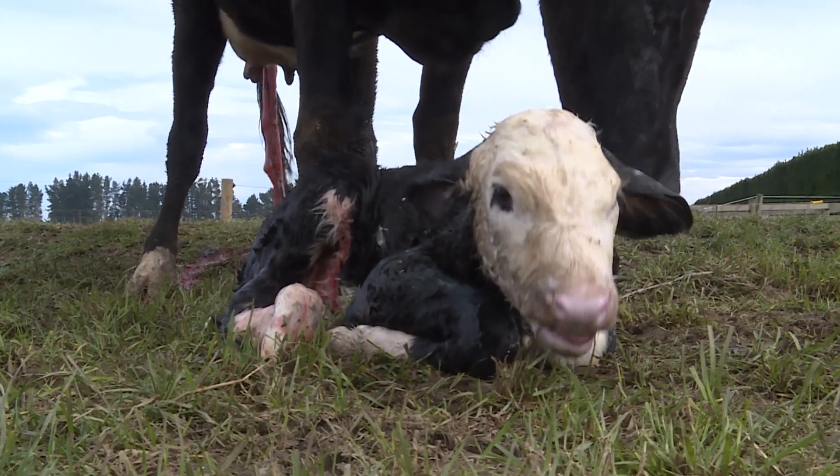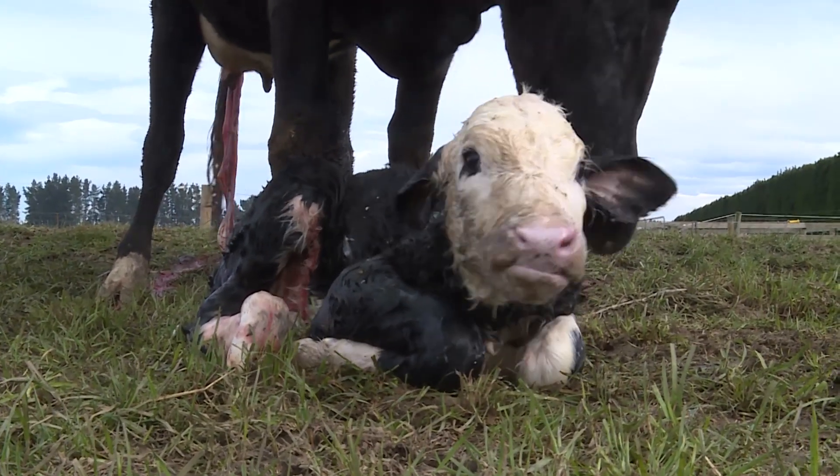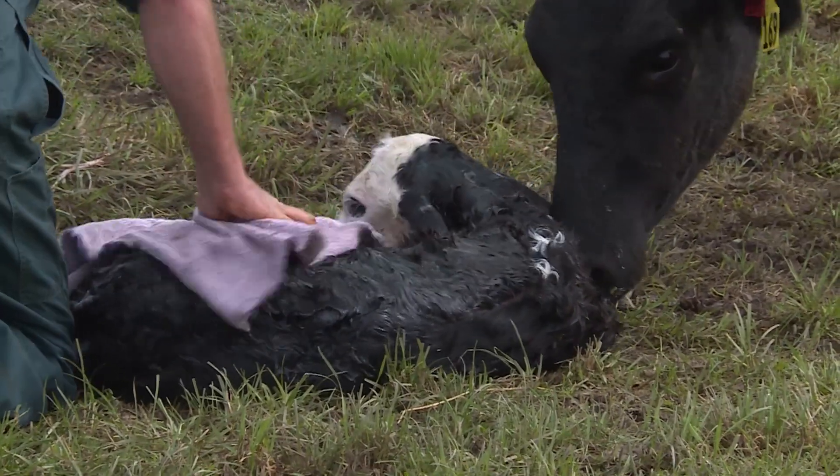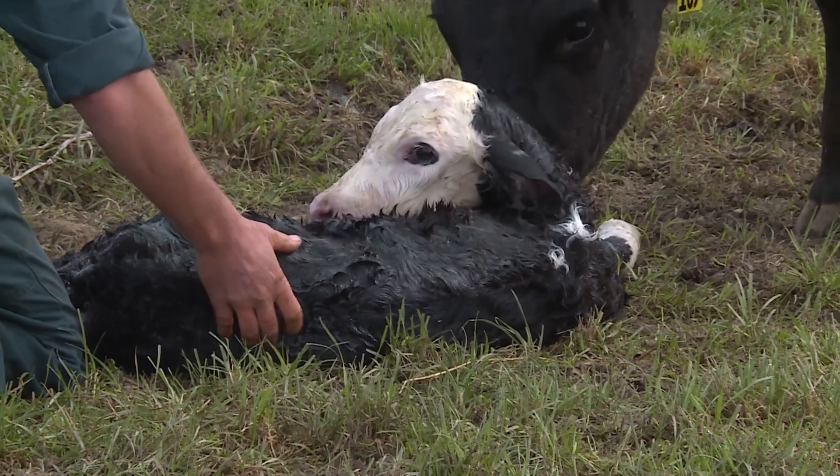If a calf isn't breathing, you can help it breathe by clearing mucus from its nose and mouth, or roughly rubbing its chest and sides with a towel, a handful of grass, or your hand.